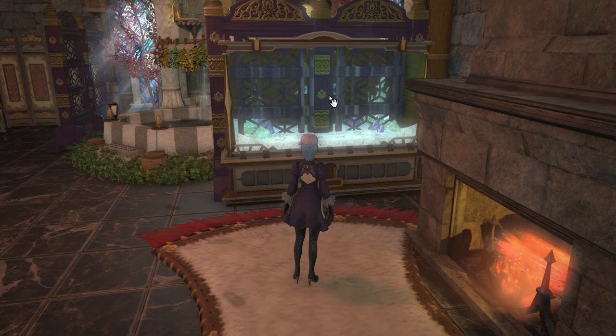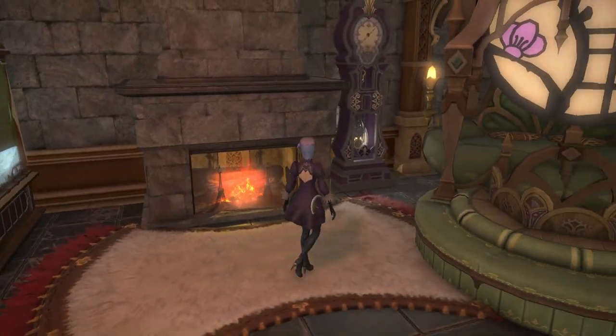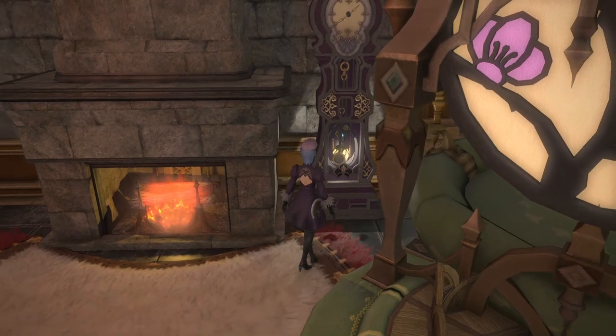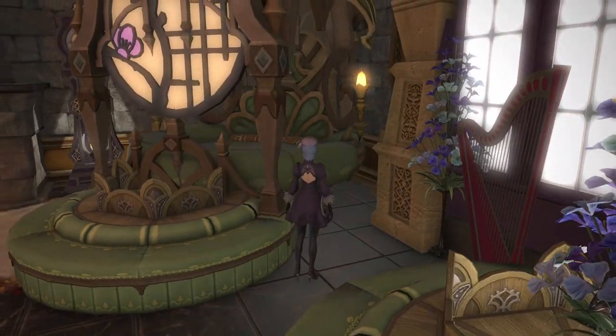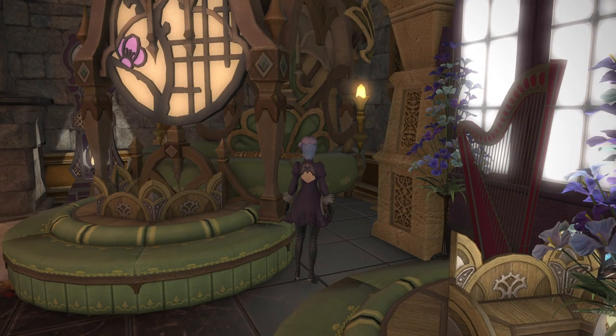I like how the fish weave in and out of the royal partition here — it's fun to watch. I combined the Glade canopy bed and the Oasis canopy bed. I like how that turned out.